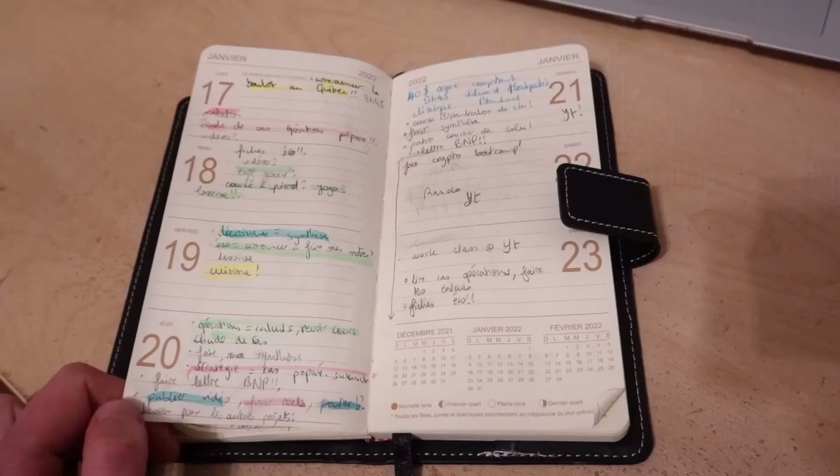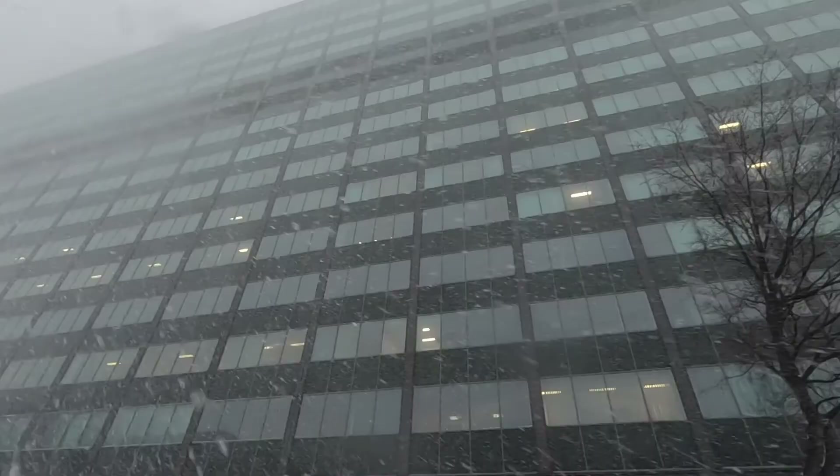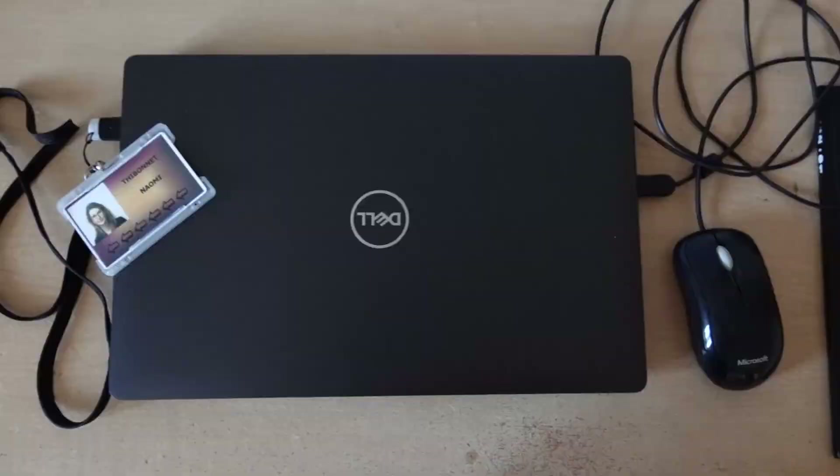Don't get me wrong — I've been studying a lot and I have to do a lot of time management, as I work a student job on the side around 2 full days a week.